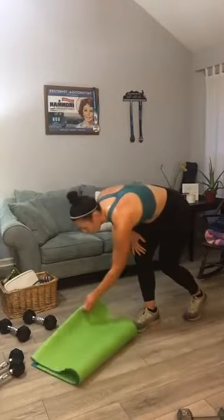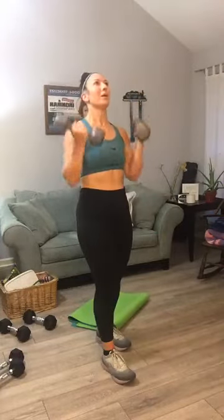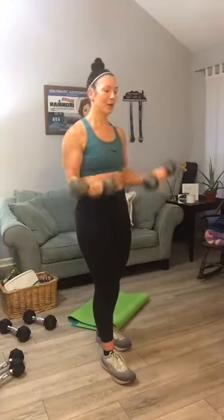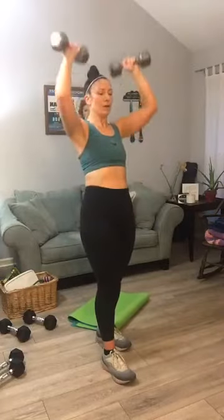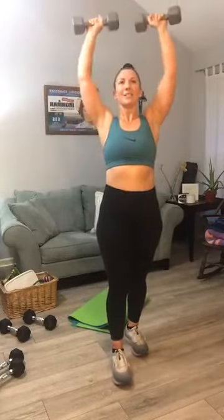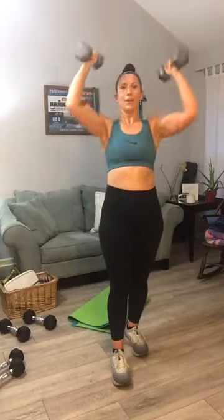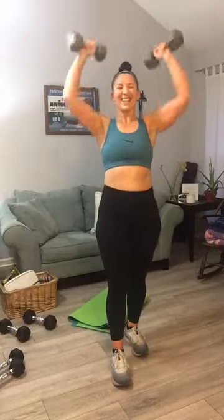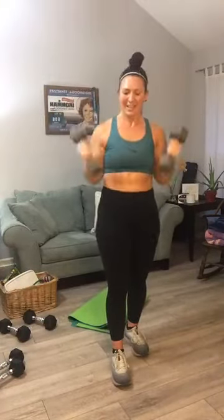Back at the top — curl and press. We're going to go for 12 this round. Fingers forward — one, two, three. One of the best parts about the Michael Jordan documentary is that it goes back to when I was in high school and college and all the music brings you back. Four, five, six, seven, eight, nine, ten, eleven, twelve. Those were hard.